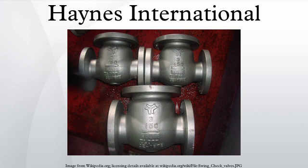Haynes International Incorporated is a manufacturer of metal alloys employing more than 1,070 employees worldwide with sales of $434.4 million in 2007 with eight plants around the world. The corporation is headquartered in Kokomo, Indiana.